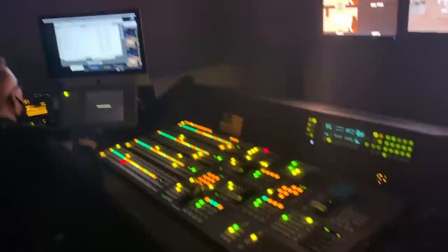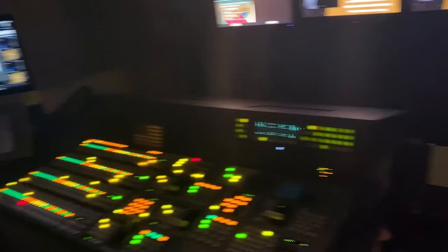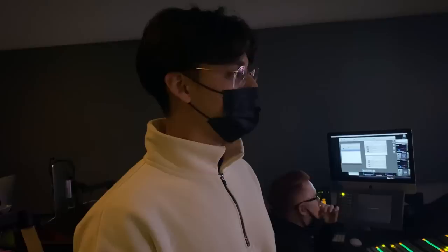The director is here calling out cameras, the technical director is here executing what the director wants, and the assistant director is over here telling the director what's coming up next in the service. So the director calls the shots, the TD takes the cameras, and the AD keeps the director informed about what's happening and what's coming.